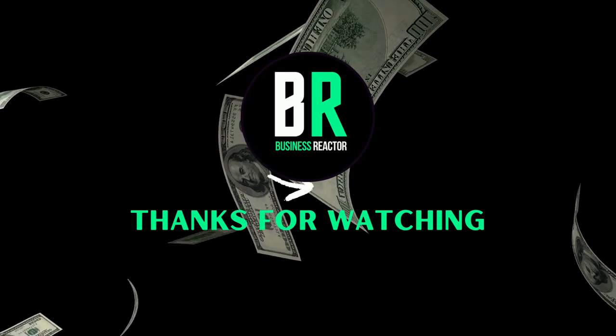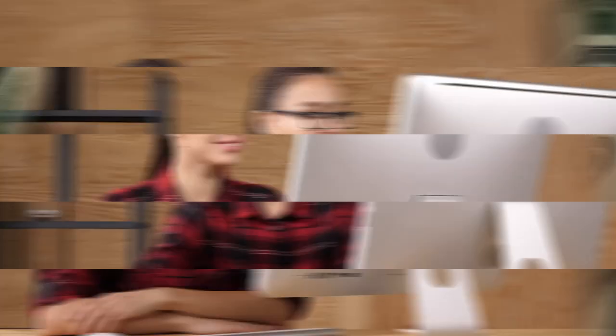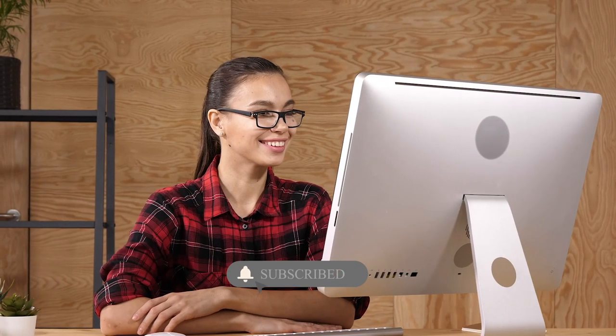That's everything — thank you for watching our video today. If you like these type of videos, don't forget to hit a like and subscribe to our channel. Comment your thoughts down below and we'll see you again next time.